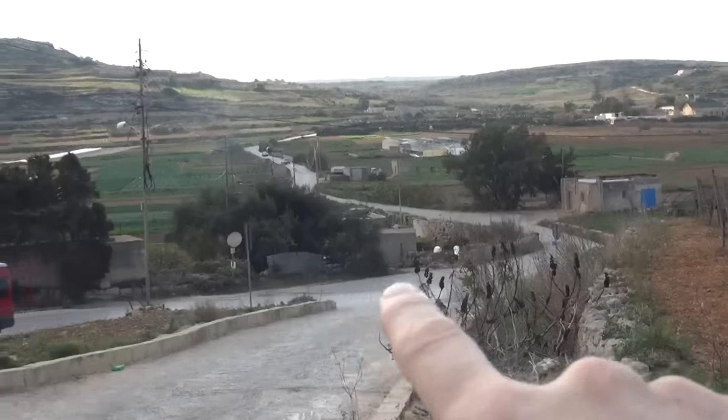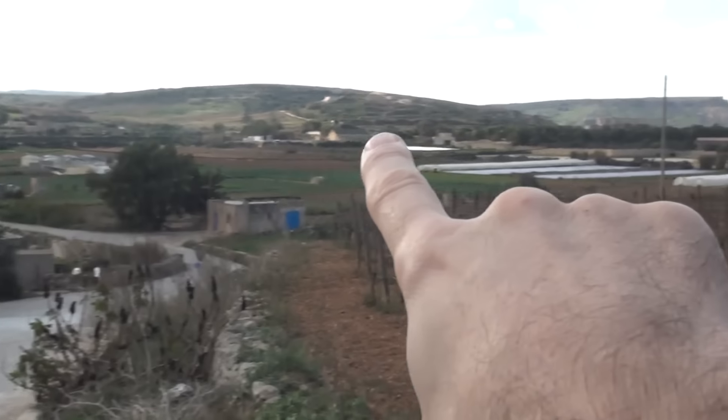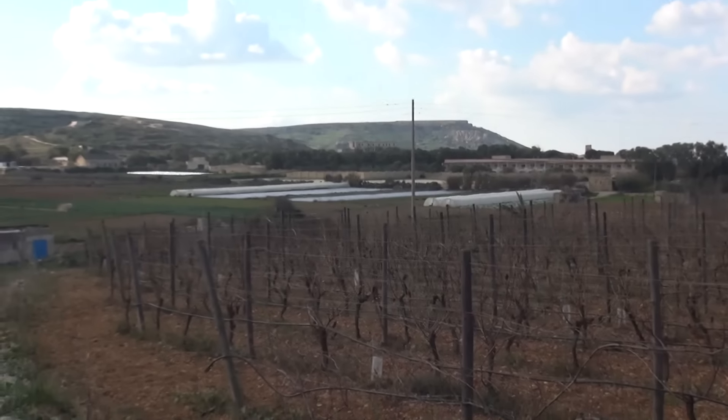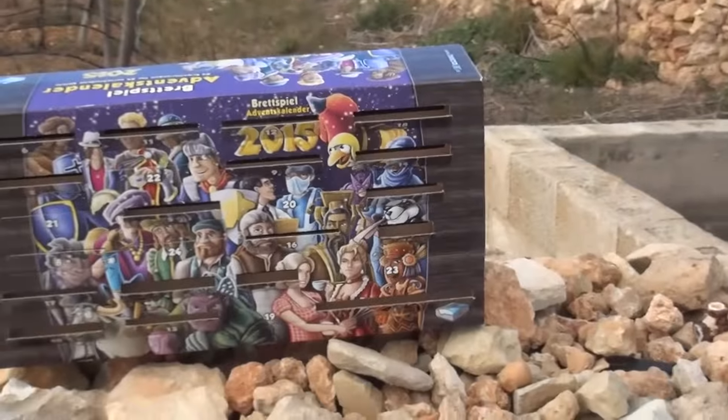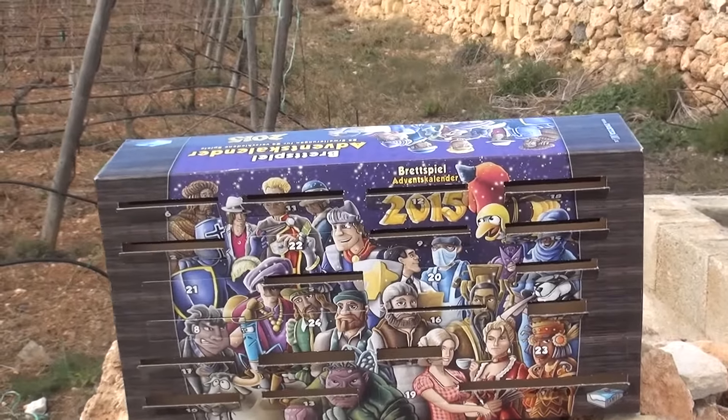We're going to keep on driving down that road — you can see this is a fairly busy road. That little crazy narrow road I just drove up. We're going to keep on going down over there, around, and off to Golden Bay. Our next stop for day 19. See you soon, everybody. Talk to you later — so long, bye-bye.